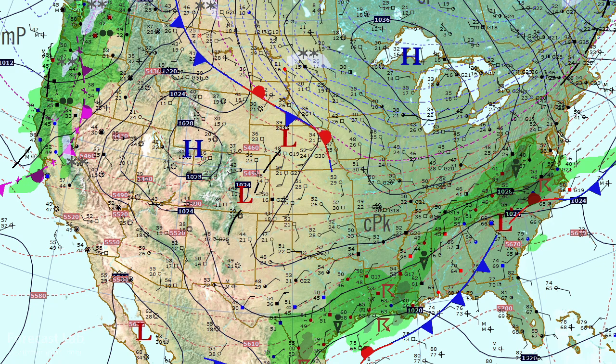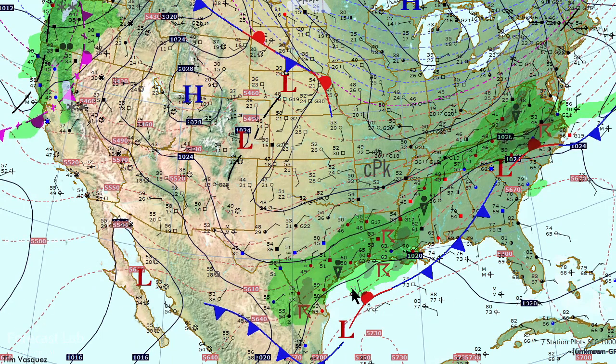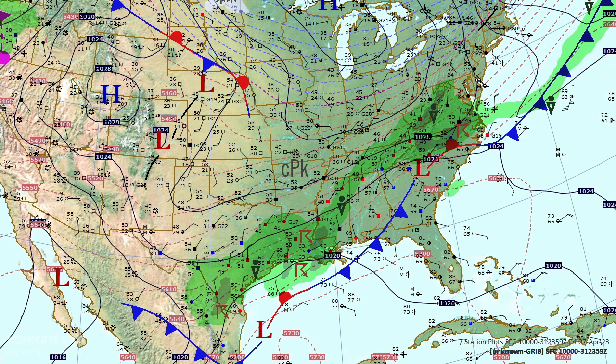With that northerly flow into much of the Gulf Coast region down to the south, there are some showers and storms along the Texas coast and into Louisiana where they've had a few severe weather reports, and you can see that connects back up into another system in Virginia.